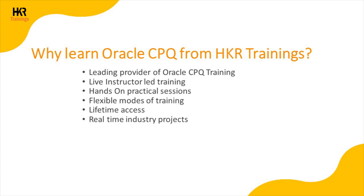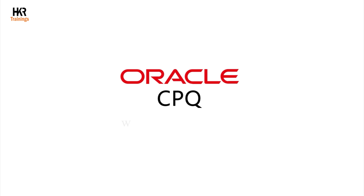The weekend sessions span a duration of five to six weeks, with each day consisting of three to four hours of training on Saturday and Sunday. If you want to build a bright career with Oracle CPQ, visit www.hkrtrainings.com and advance your career.